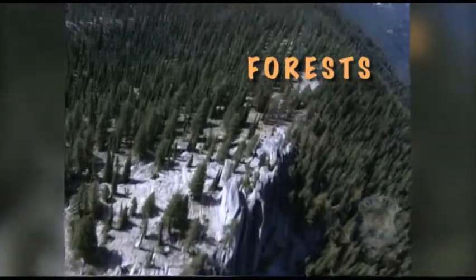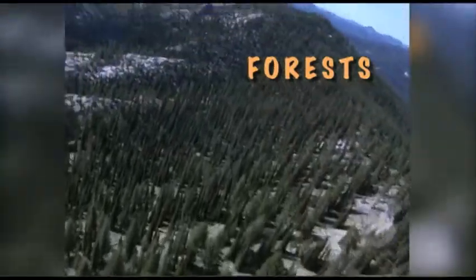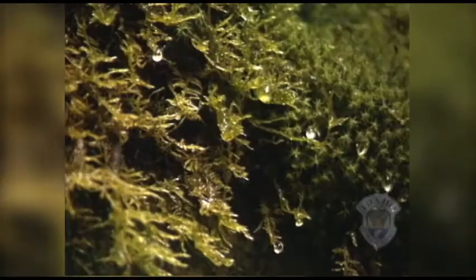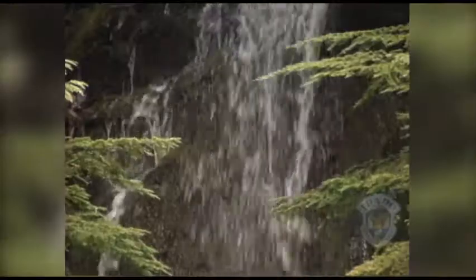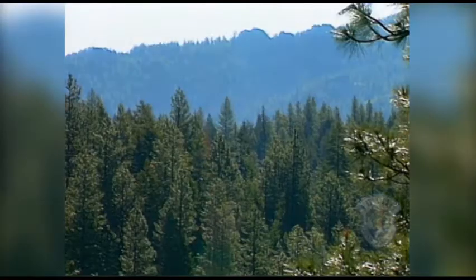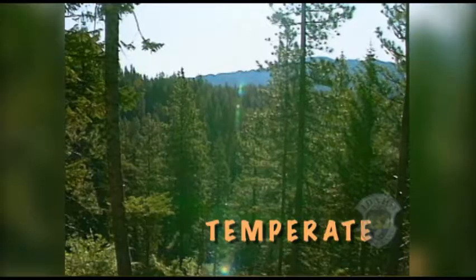Forests combine some of the characteristics of wetlands and deserts. Rainforests have lots of water; other forests are dry. Here in Idaho, the forests of the panhandle, called boreal forests, are very wet. But the forests in other parts of the state are dry or temperate forests.